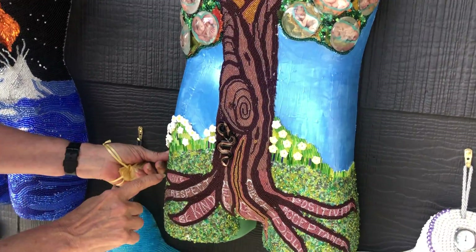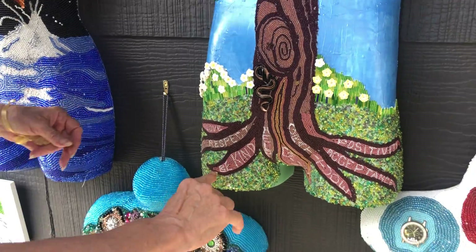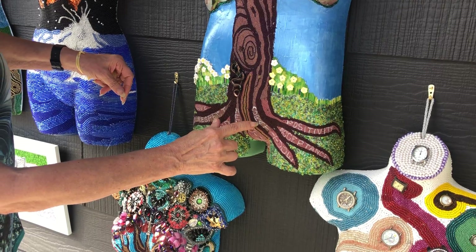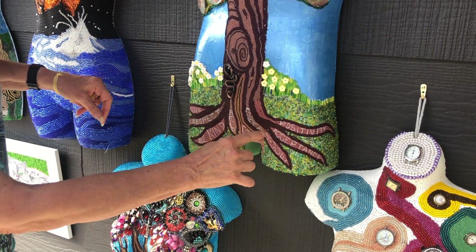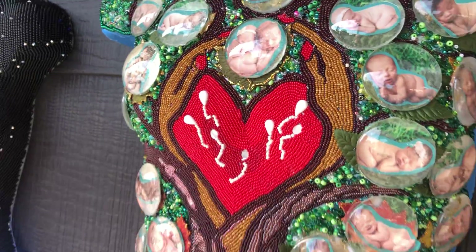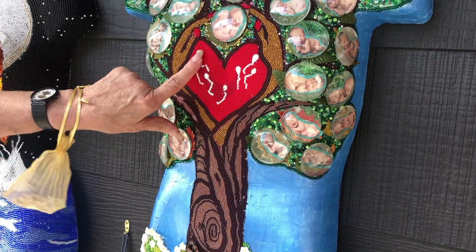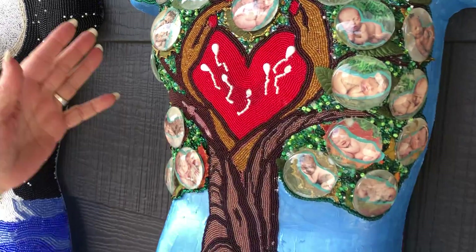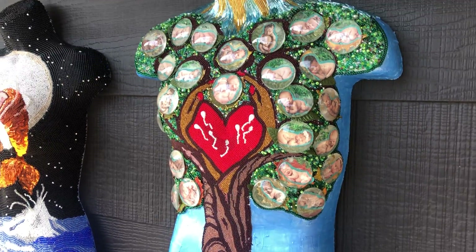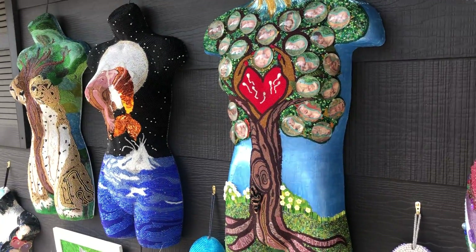And from the roots they get love, respect, be kind, help, give, acceptance and positivity. There's a heart, and here's the sperm from God — the hand of God. He created us.